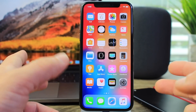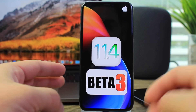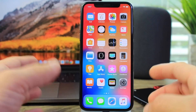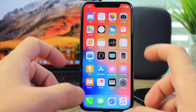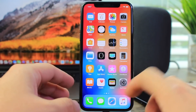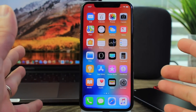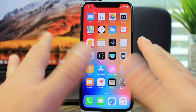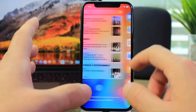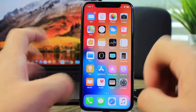Hey guys, in today's video as promised, this is the follow-up for iOS 11.4 beta 3. I wanted to give you my thoughts on how the software is performing on my iPhone personally. The performance has been a little stuttery — kind of weird, because it was very smooth but at times it stutters a little getting from point A to point B, not all the time but sometimes.